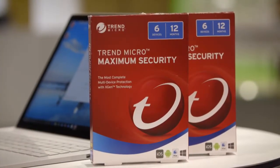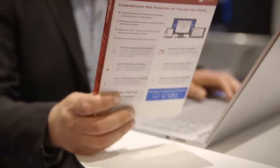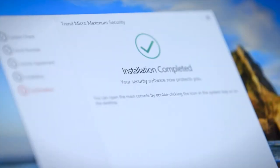We're connecting online in more ways than ever before, whether shopping, paying a bill, or watching a movie. So how do you keep yourself safe from cyber threats? The latest version of Trend Micro Maximum Security has just been released and it offers comprehensive web protection for you and your family. Maximum Security is recognised by industry experts as delivering 100% threat protection.